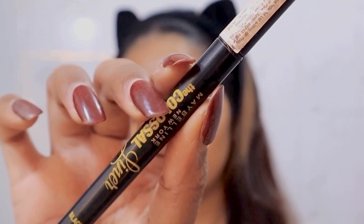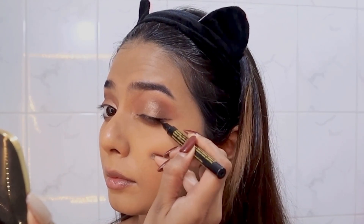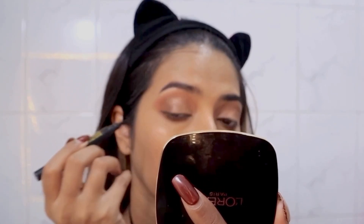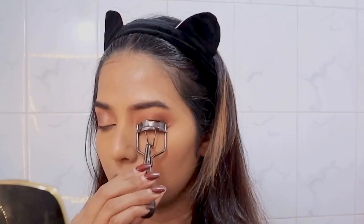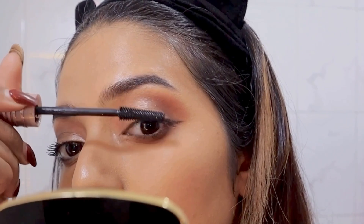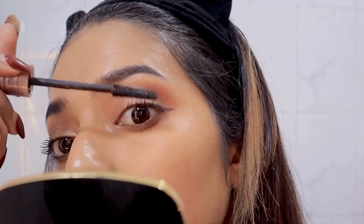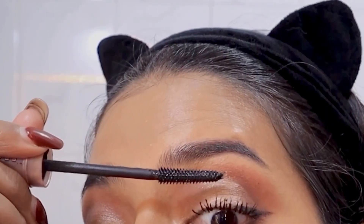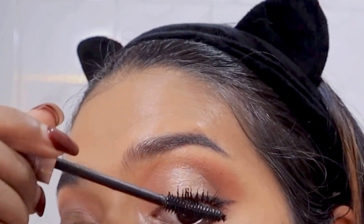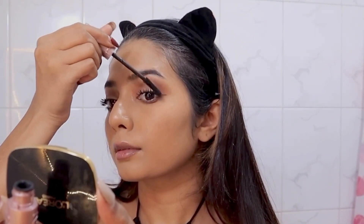Then I'm going in with my eyeliner just on the outer corners of the eye. I feel like I have been loving the half eyeliner look and it really suits me, so I have been doing this a lot lately. I'll finish off with a mascara — I recently started using this one, it's the Sky High Mascara, and it is so so good. It gives your lashes volume and definition, and it's perfect if you don't wear falsies. This mascara tops the list.